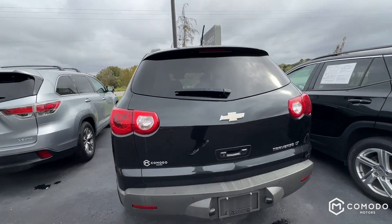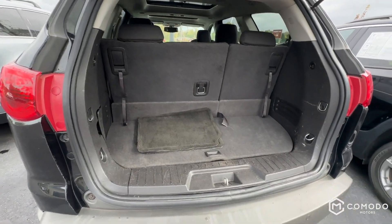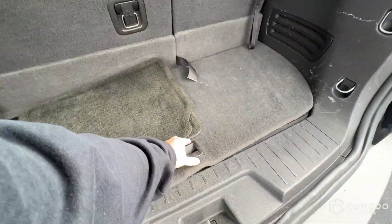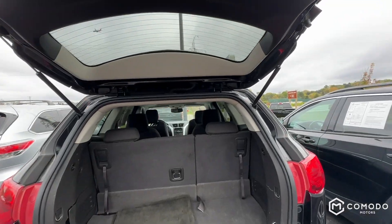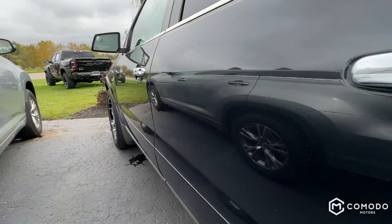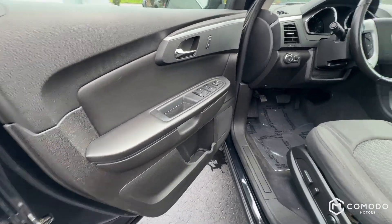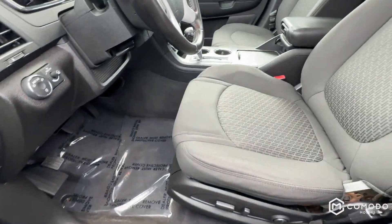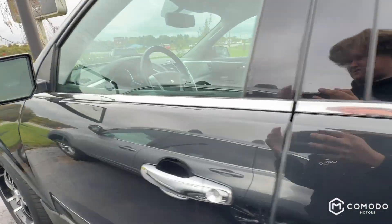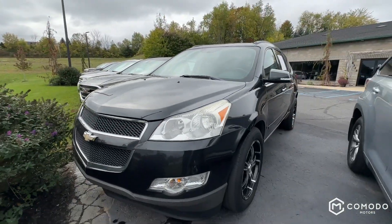Cosmetically it definitely leaves something to desire, but it's not the end of the world. There's a little storage cubby down there. It's pretty clean — paint's nice. Power seats as well. Nice little Traverse — come check it out at Komodo Motors.